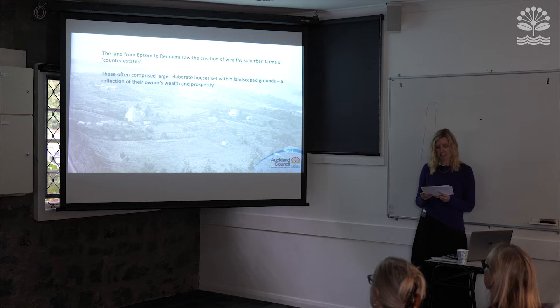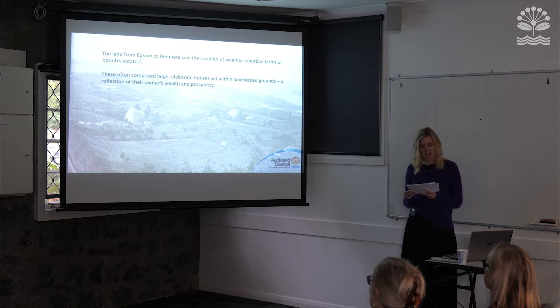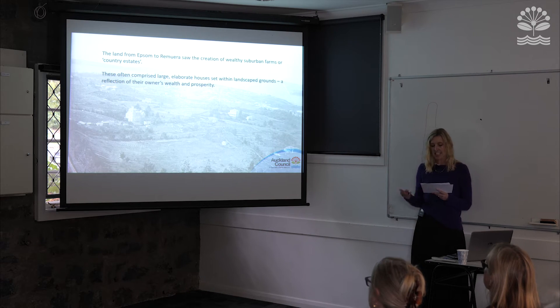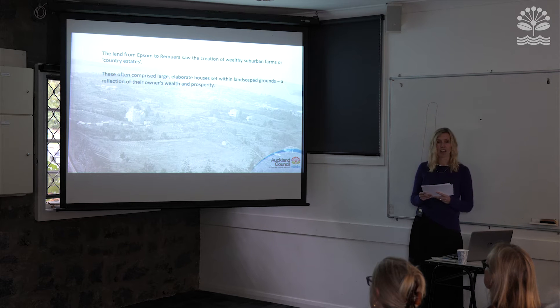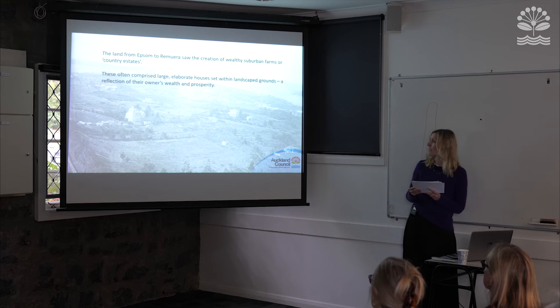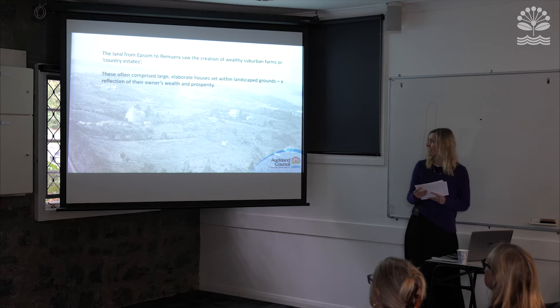These gave wealthy Aucklanders an attractive place to live away from the less desirable locations of town, but within a convenient carriage ride of their place of business. These estates often comprised grand and elaborate residences set within landscape gardens — a real sign of their owners' wealth and prosperity. We can see a couple of these country estates peppered in the Epsom landscape here in this 19th century image.